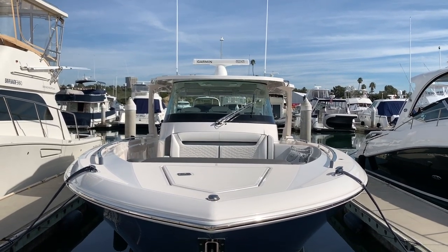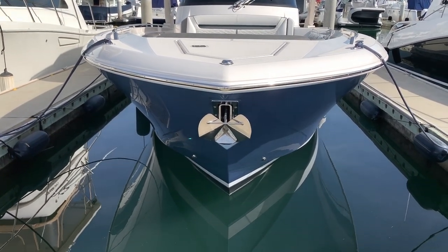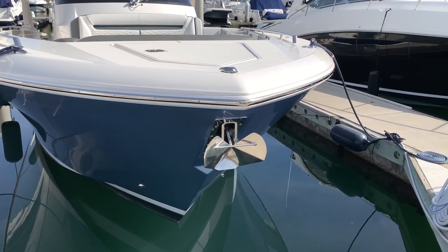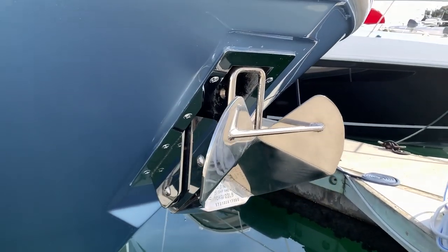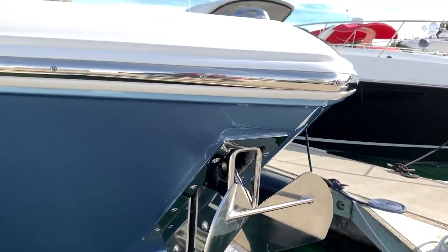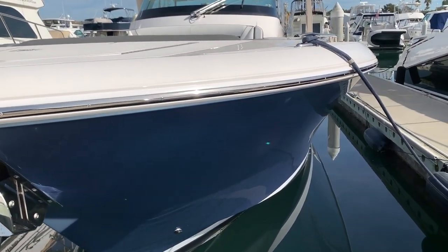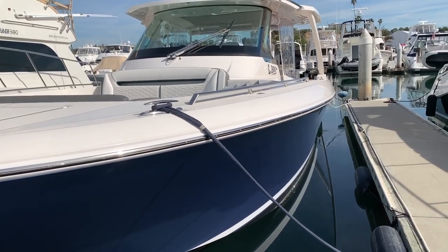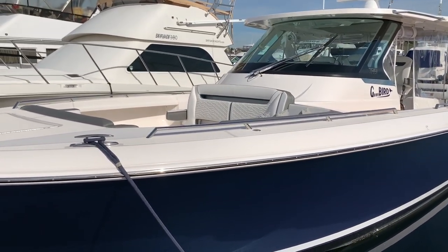We're starting at the bow to give you a real profile of the vessel. Tiara is known for building an outstanding, quality-constructed vessel that handles fabulously out on the water in all types of sea conditions. The vessel is painted with a beautiful bluish-gray metallic that changes colors in different lighting, giving you multiple effects as you move around the vessel, which really makes it stand out on the water.